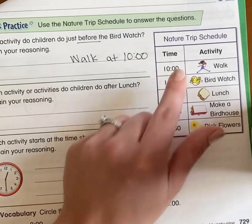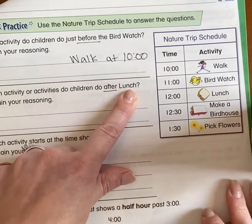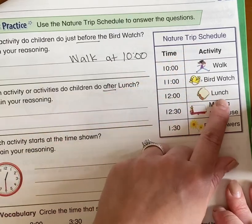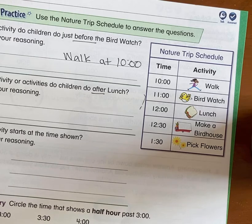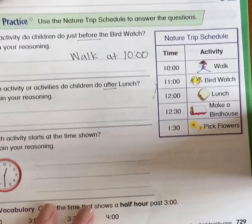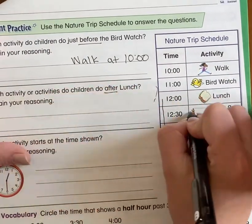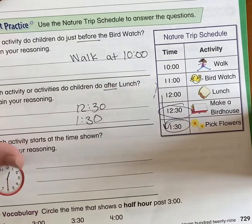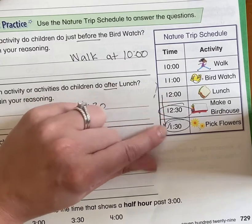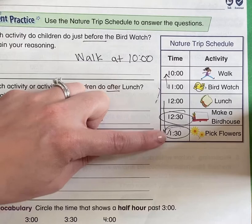Which activity or activities do children do after lunch? That's an important word — after lunch. Let's find lunch on our schedule. They want to know what we do after, so we're going to look below lunch. Under lunch, we have two more things after we eat: we have to make a birdhouse at 12:30, and then we also get to pick flowers. So if you're looking at a schedule and you want to know what happens after, go down — that means later in the day. If you need to know what happens before, you go up on your schedule to see what you're going to do first instead of last.